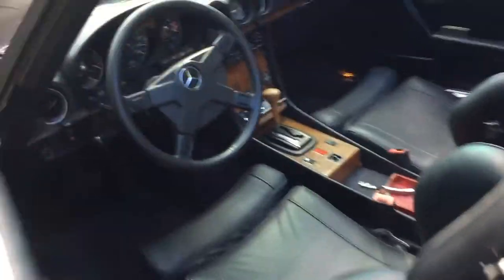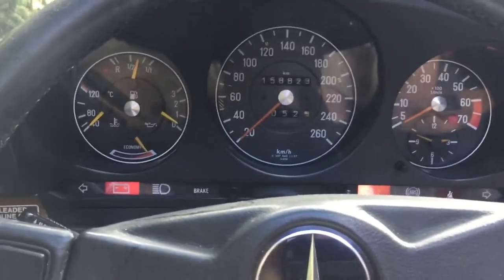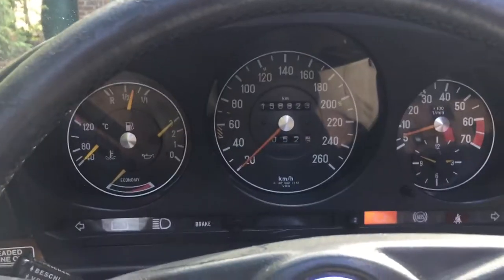Let's hop in and keep on the ignition. The door check is noisy. I ran it earlier today.